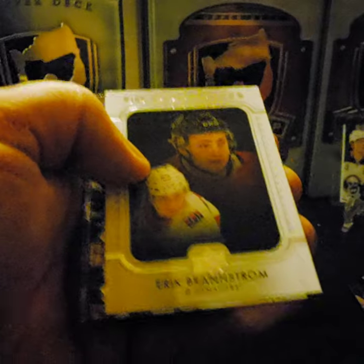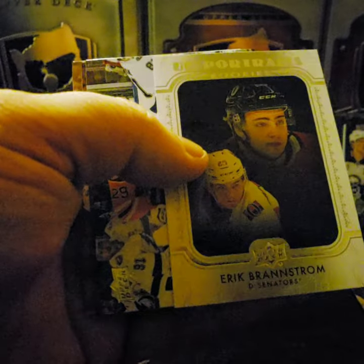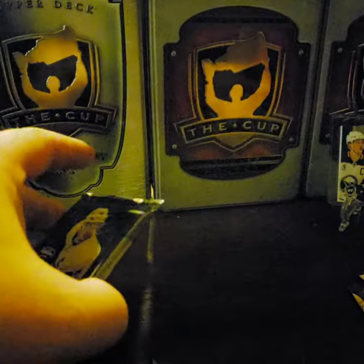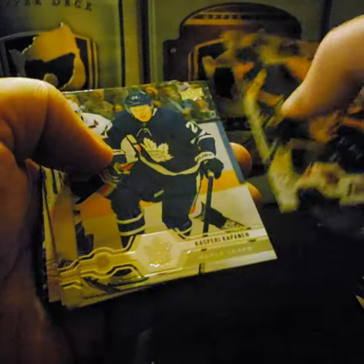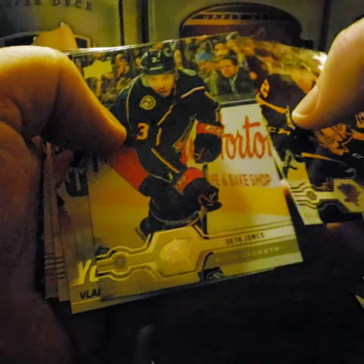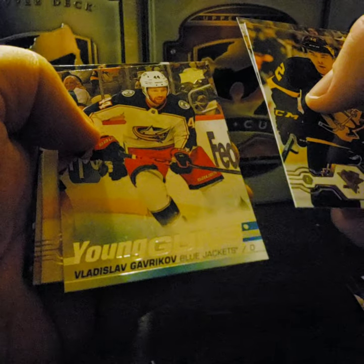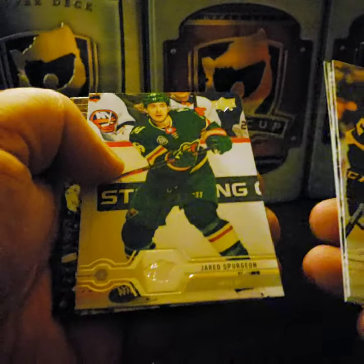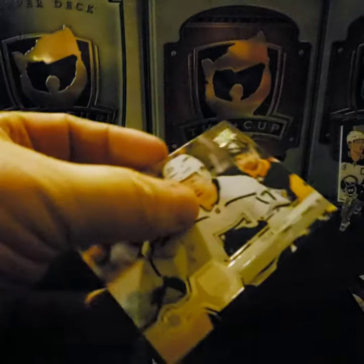Esa Lindell, David Krejci, Roberto Luongo, Kyle Palmieri. Another Upper Deck Portraits — a rookie portrait of Erik Brannstrom. Leon Draisaitl — having an amazing year this year, him and Connor. Mikael Backlund, and Nathan MacKinnon. Dominique Simon, Kasperi Kapanen, Seth Jones. Young Guns: Vladislav Gavrikov. Brad Richardson, Jared Spurgeon, Mike Green, and Tyler Toffoli.